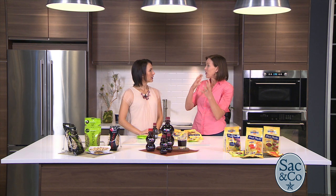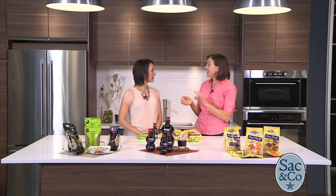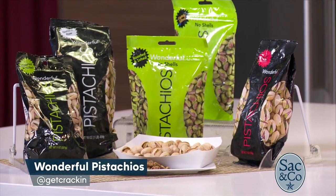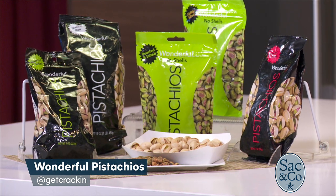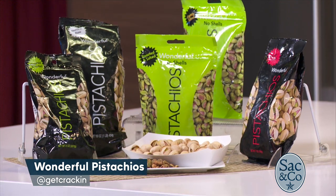So if you can swap potato chips for pistachios, you're not only going to get that delicious, creamy, crunchy, nutty flavor, but pistachios are also a good source of protein and fiber. If you compare portion sizes, a serving size of potato chips is just 15 chips — and I don't know anyone who eats just 15 chips, especially at a barbecue. But you get more than three times as many when you do pistachios.